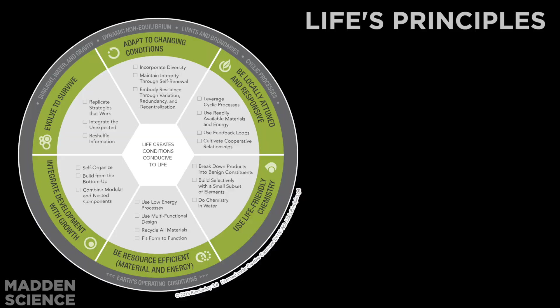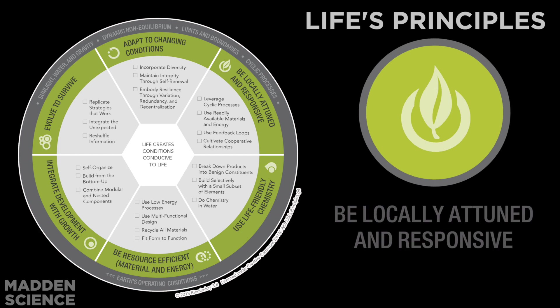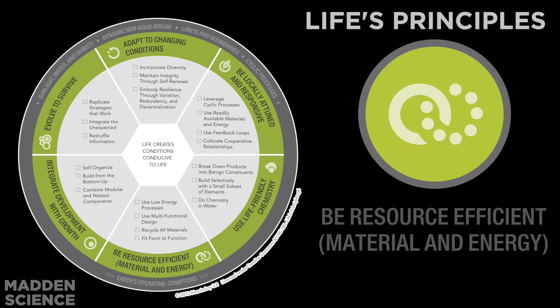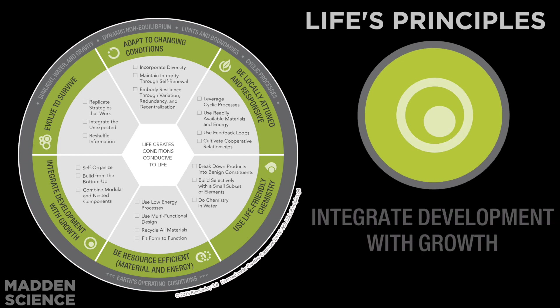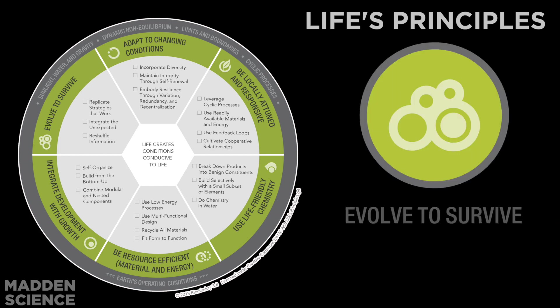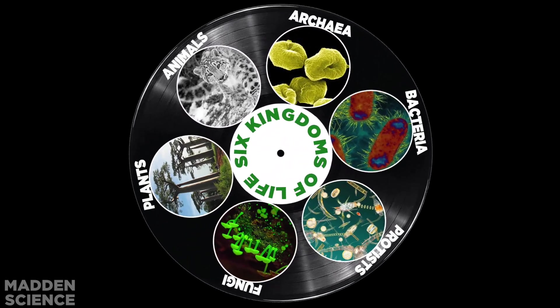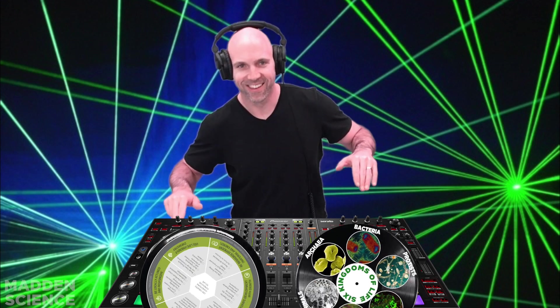The six life's principles are: adapt to changing conditions, be locally attuned and responsive, use life-friendly chemistry, be resource efficient, integrate development with growth, and evolve to survive. And these are the six kingdoms. Let's give these records a spin.